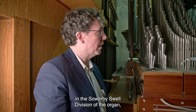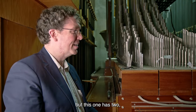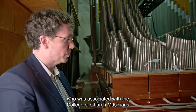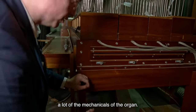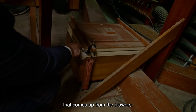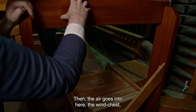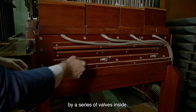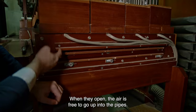We're standing here in the Sowerby swell division of the organ. A second swell division is not a usual feature of most organs, but this one has two, named in memory of Leo Sowerby — an amazing American church music composer and musician associated with the College of Church Musicians here at the cathedral for many years. Right here you can see a regulator on the floor, which controls the pressure of the air coming up from the blowers. The air then goes into the wind chest, where valves keep it from feeding the pipes until needed. These are magnetically controlled valves; when they open, the air is free to go up into the pipes.